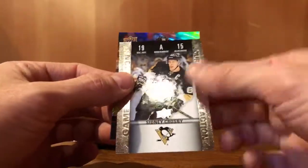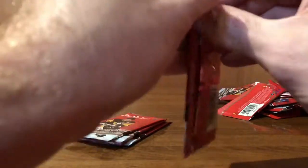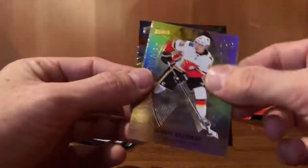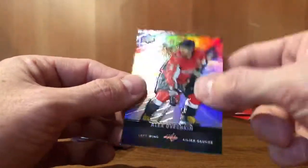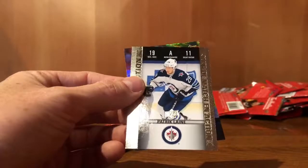Rasmus Dahlin. Sidney Crosby, game day action. Colin White. Gold etching Gaudreau — so up to three hits on this lot. And then Ovi. Jonathan Toews, game day action. Patrick Laine. Brayden Point.